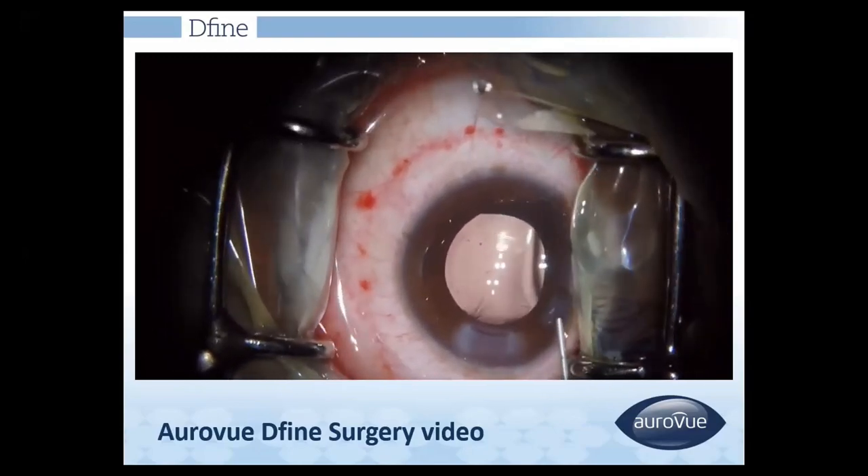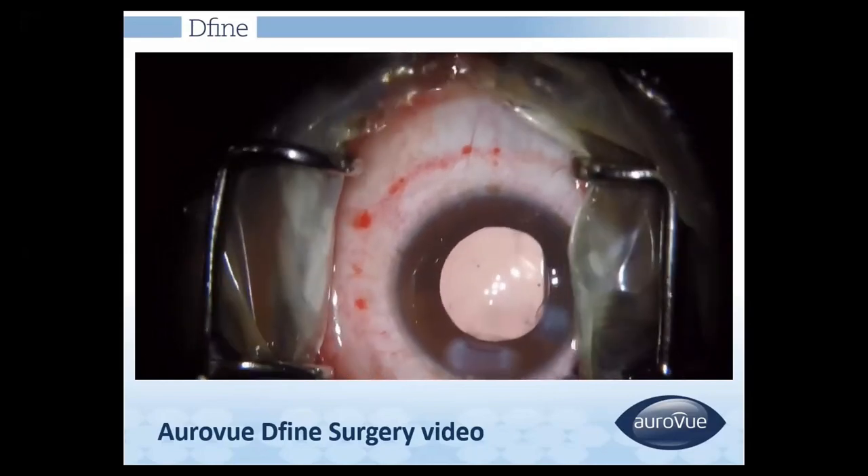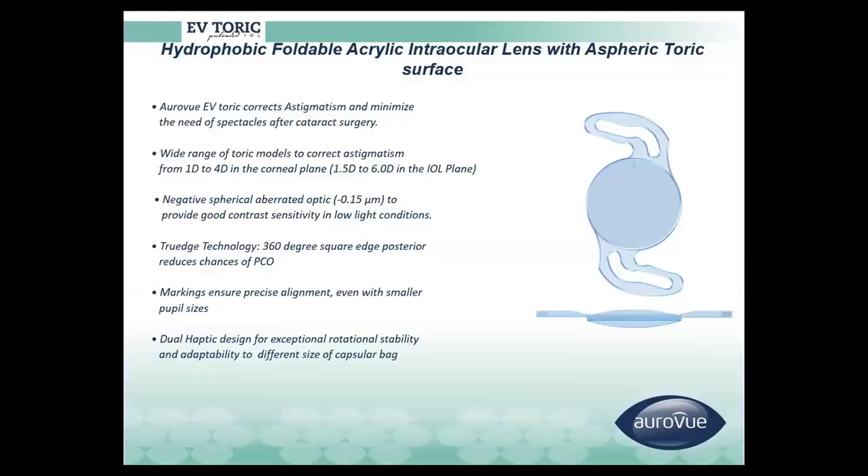You can see the well-centred lens with the Purkinje image falling at the bull's-eye of the multifocal IOL. We also have the Aurotoric IOL, which corrects astigmatism at the corneal plane from 1 to 4 diopters and at the IOL plane from 1.5 to 6 diopters. It has negative spherical aberration and a 360-degree square edge, with a specially designed dual haptic that provides exceptional rotational stability and fits all capsular bag sizes.